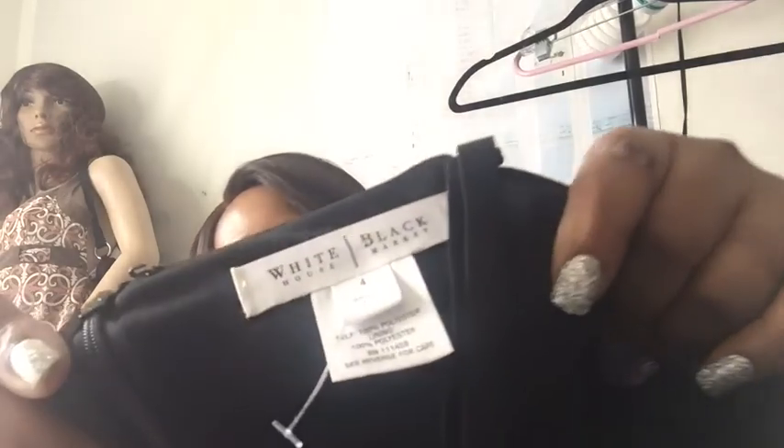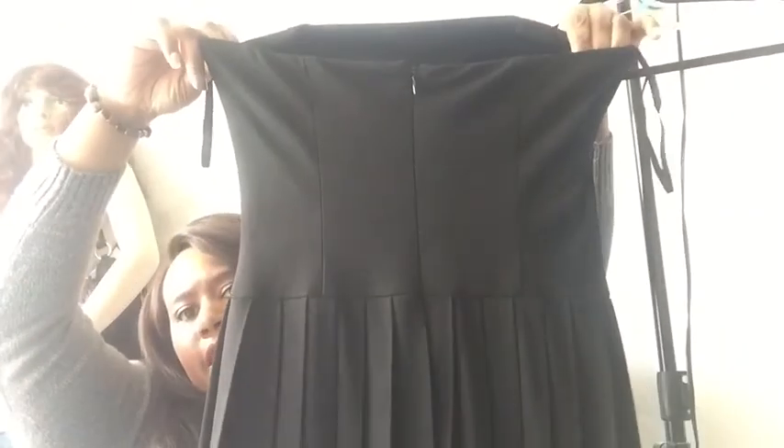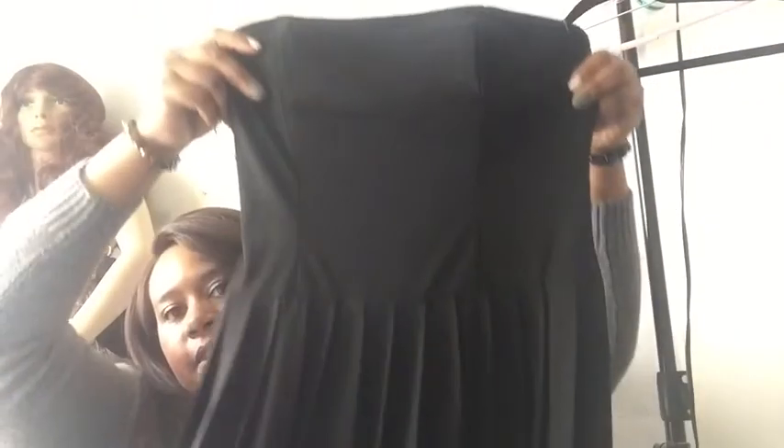It's 100% polyester and it zips down in the back, size four. It's a really cute dress — I love White House Black Market. I think it would do well.